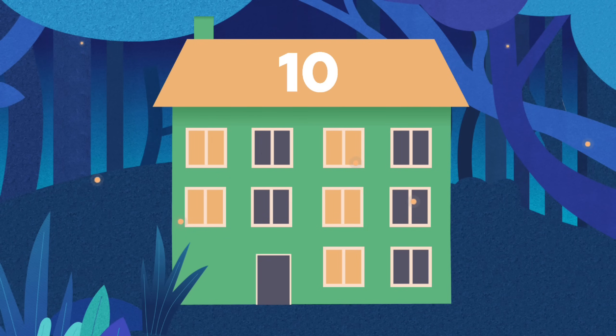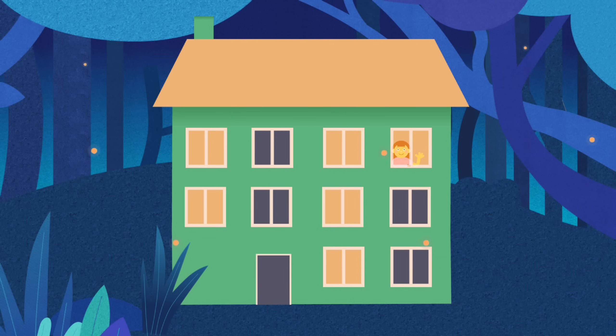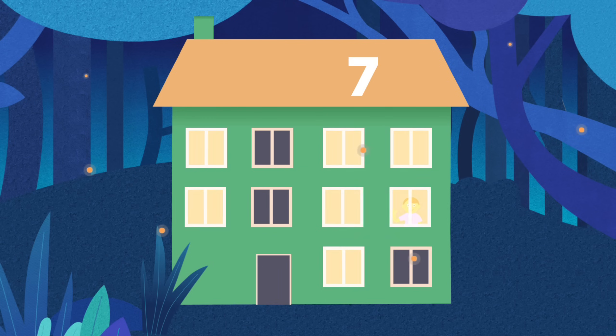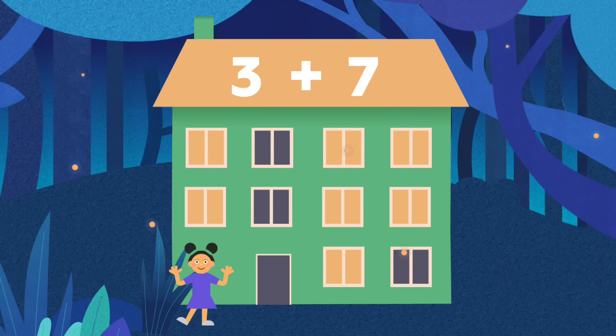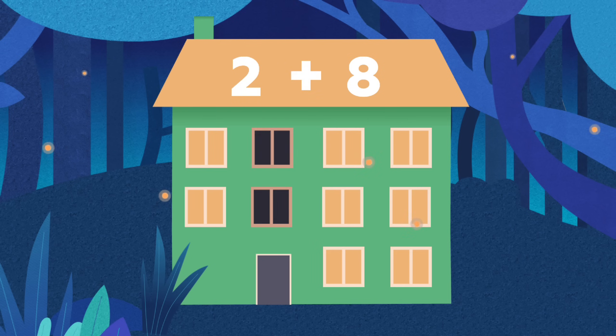Ten little windows in the night, five are dark and five are bright. Jane comes home, turns on her light — six are on and four not quite. Bob is back now from the park, seven are bright and three are dark. Mia's back, her window's late. Eight are shining, two still wait.